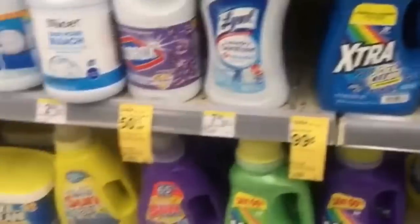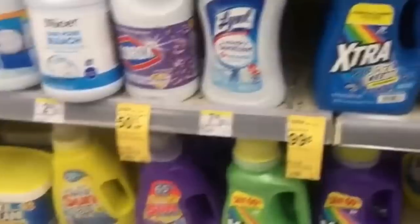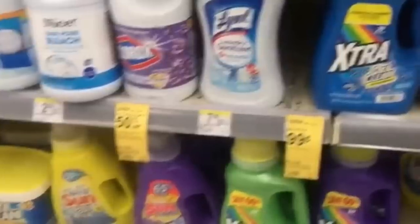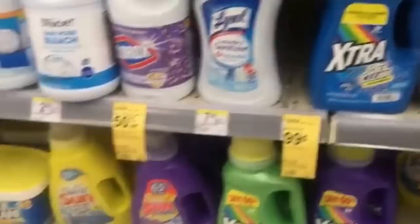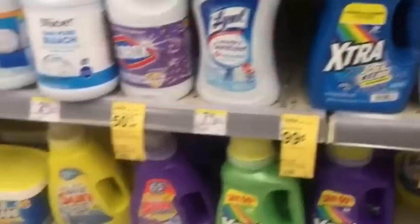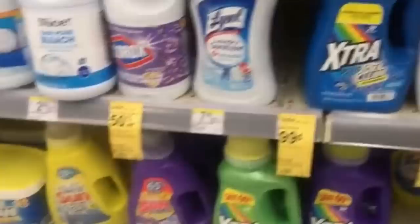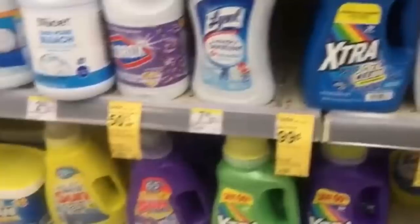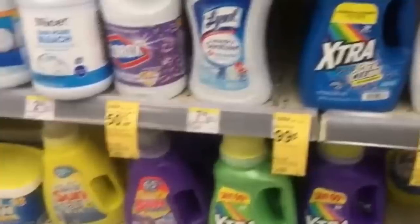Next up is the Extra detergent — if you want really cheap detergent, this one is on sale for only 99 cents. There are no coupons for this one, but for 99 cents for detergent, it's a good price. If you don't have another brand, this is another option for really cheap detergent at Walgreens this week.